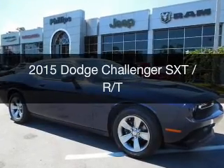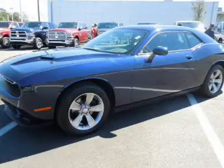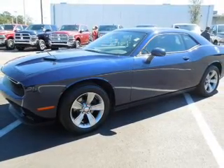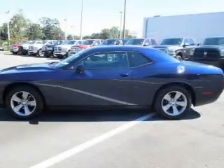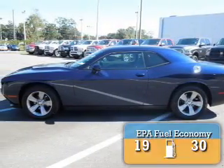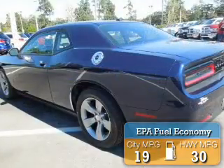This is a new 2015 Dodge Challenger. Grab life by the horns. It's powered by rear-wheel drive, a 3.6 liter, 6-cylinder engine, and an automatic transmission. Great fuel efficiency saves you money by requiring fewer trips to the gas station.